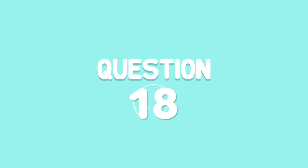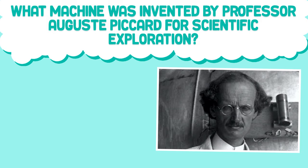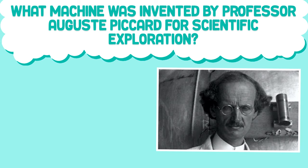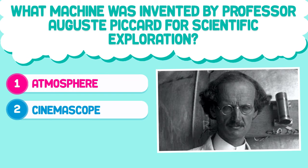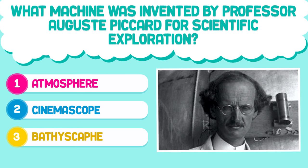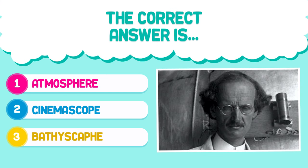Question number 18. What machine was invented by Professor Auguste Piccard for scientific exploration? 1. Atmosphere. 2. Cinemascope. 3. Bathyscafe. The correct answer is 3. Bathyscafe.